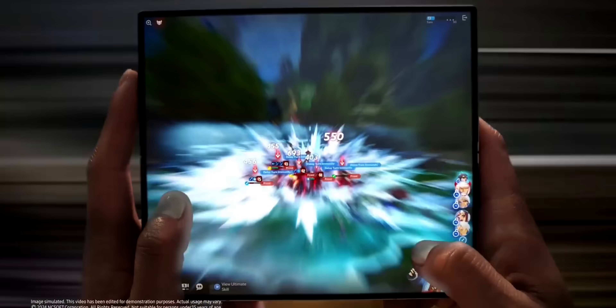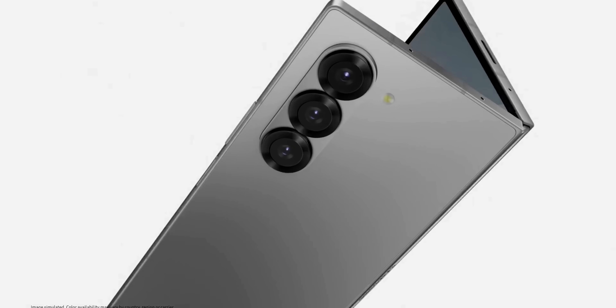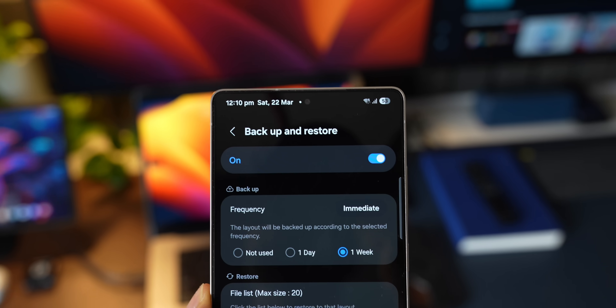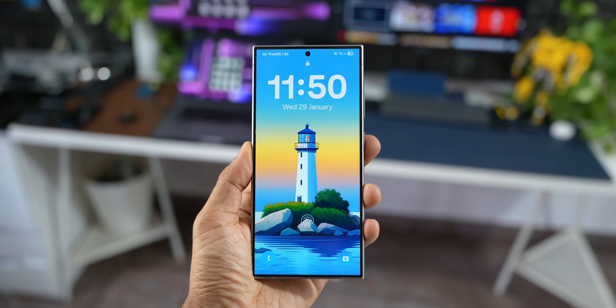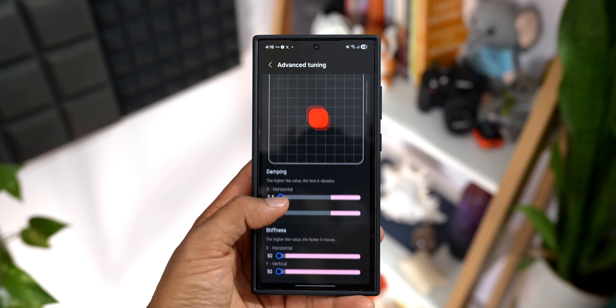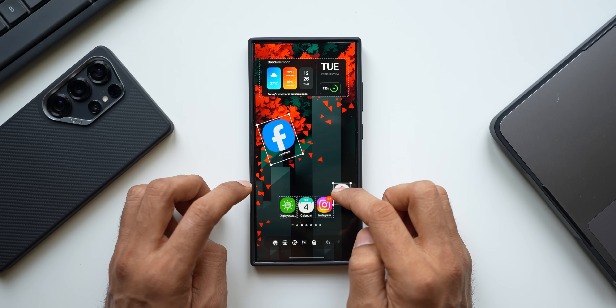Stay tuned for all updates — I'll keep you posted about what's happening with your Galaxy device, including tips and tricks, app updates, and news. Be sure to subscribe and give this video a like. If you haven't downloaded our wallpaper application Volverse, go ahead and check it out — there are some amazing wallpapers available. The link is in the description. Thanks for watching, take care and stay safe!